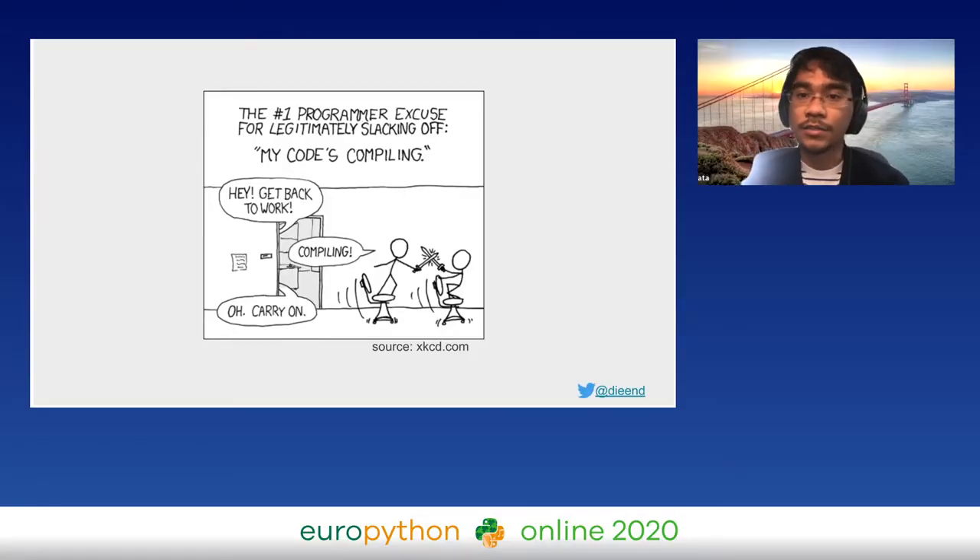Welcome to my talk. I assume you can see the xkcd comic on your screen — please interrupt me if you don't. This comic is a classic, but it might not be relevant to the Python community because we don't usually compile our Python code.